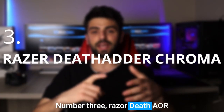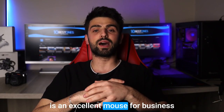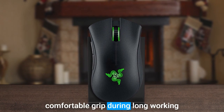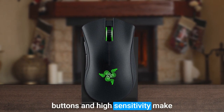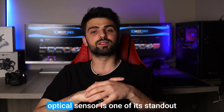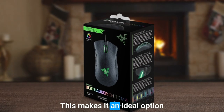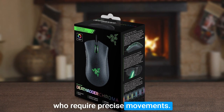Number 3: Razer DeathAdder Chroma. The Razer DeathAdder Chroma is an excellent mouse for business purposes that offers a great balance of precision and customization. Its ergonomic design ensures a comfortable grip during long working hours, while its customizable buttons and high sensitivity make it perfect for a wide range of tasks. The DeathAdder Chroma's high-precision optical sensor is one of its stand-out features, providing accurate tracking and quick responsiveness. This makes it an ideal option for graphic designers, video editors, and other professionals who require precise movements.